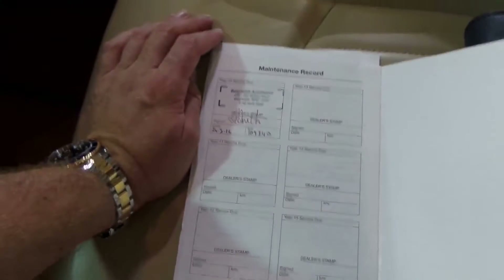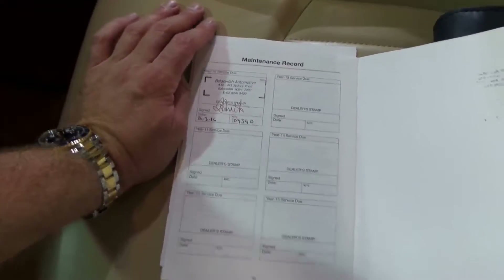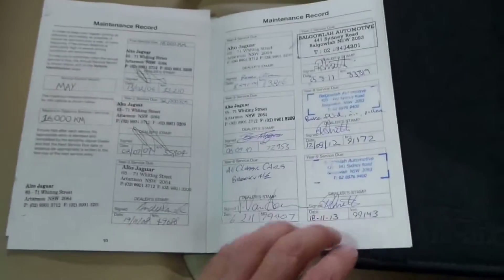All these books are nice and thick. It's got a spare key — there's your service book. The last service was only done in March this year at 109,340 kilometres. The car has only done literally a few hundred kilometres since the last service at Bagala Automotive, who specialise in a lot of European cars.